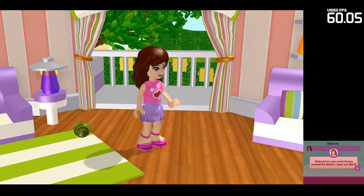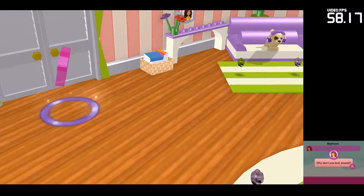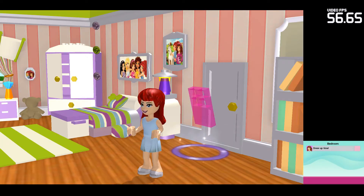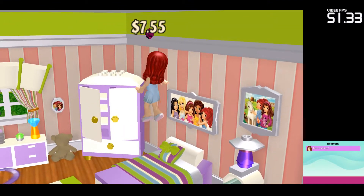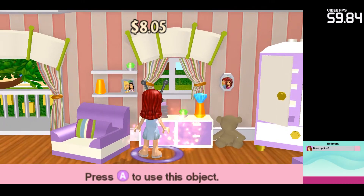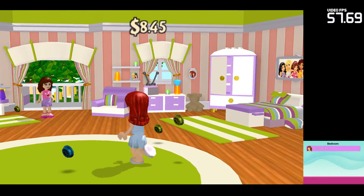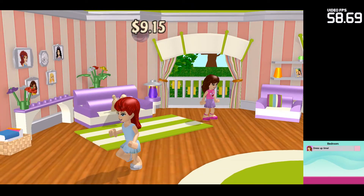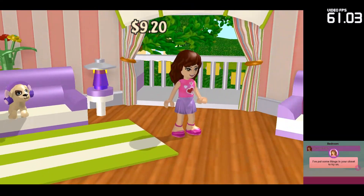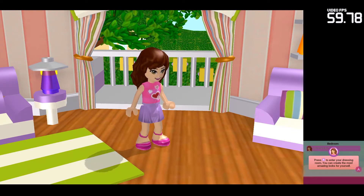Welcome to your room. Emma created the theme. I hope you like it. Why don't you look around? I've put some things in your closet to try on. Press the A button to enter your dressing room. You can create the most amazing looks for yourself.